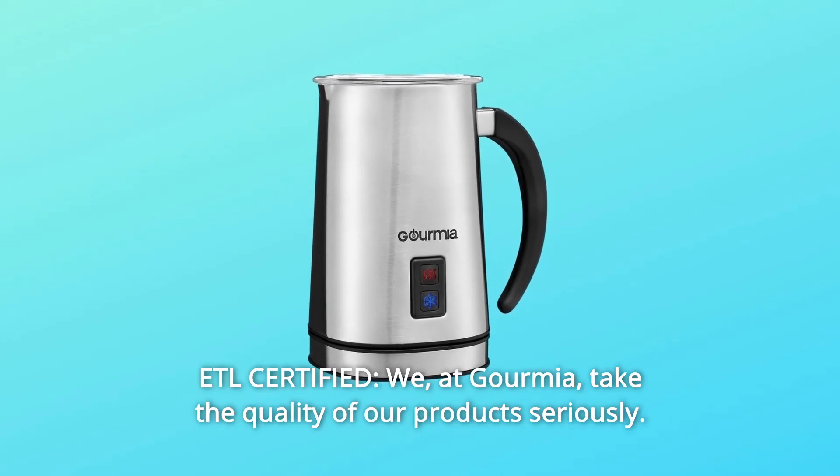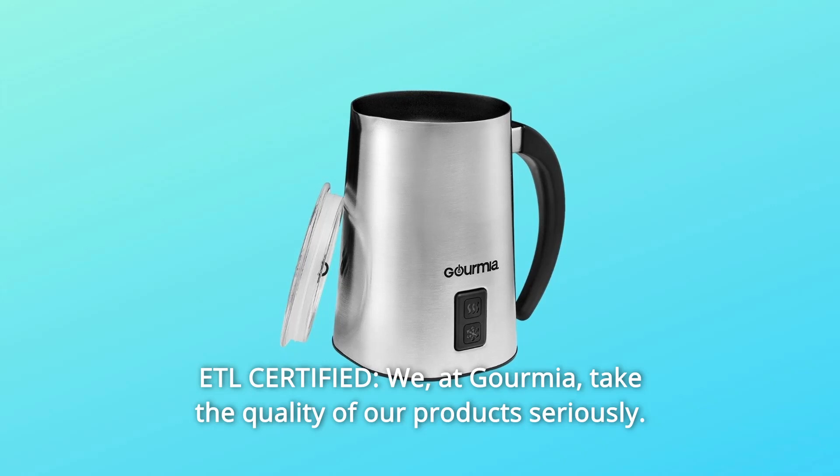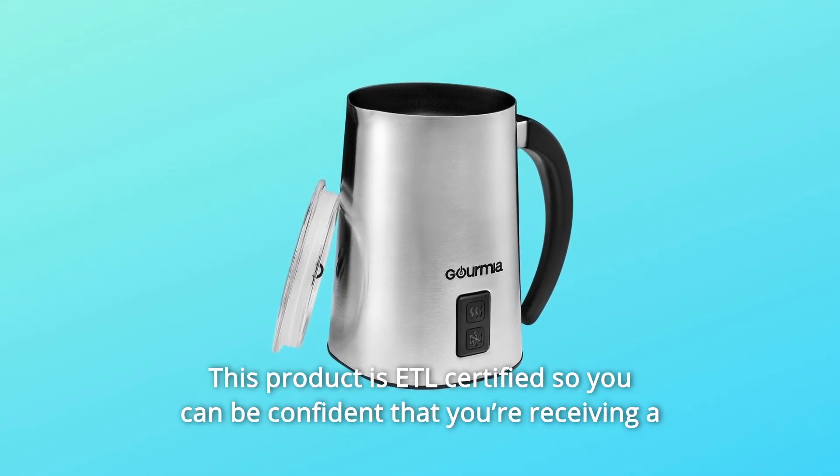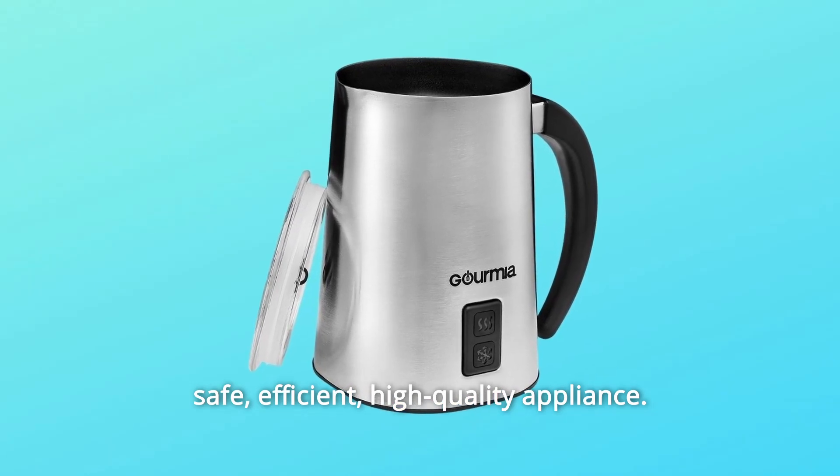Number 8: ETL Certified. We at Gourmia take the quality of our products seriously. This product is ETL certified so you can be confident that you're receiving a safe, efficient, high-quality appliance.